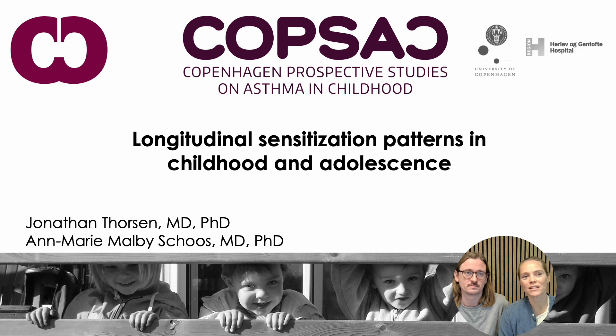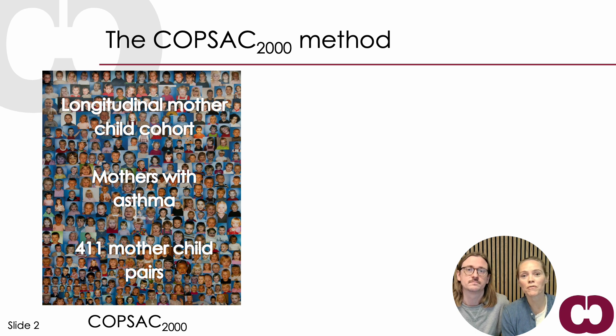Today we would like to share a recent study of longitudinal sensitization patterns in childhood and adolescence. The study was performed in the unique COPSAC 2000 longitudinal birth cohort where 411 children who were born to mothers with asthma were followed from birth. The last time we saw them they were 18 years old, but we plan to see them again.